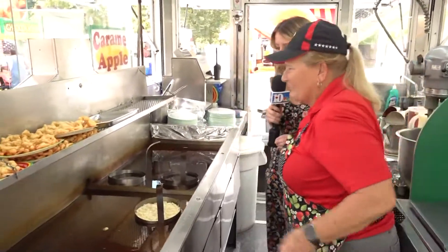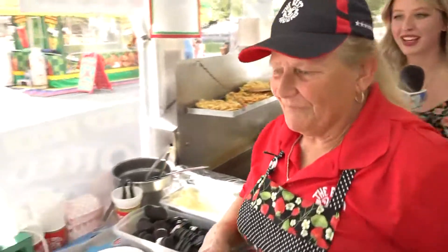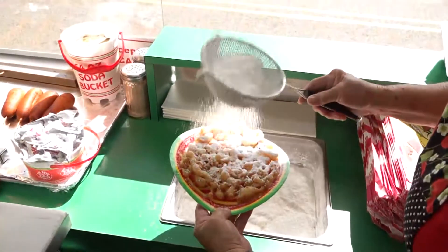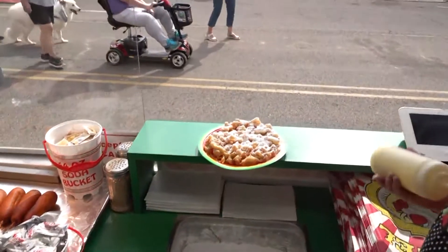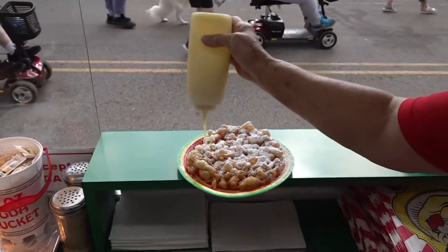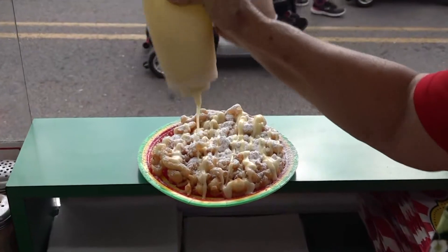We're taking a pre-made funnel cake just to speed things up a little bit here. She said they take about a minute and a half to cook in the fryer. It looks like we're putting on powdered sugar — tell us a little bit about what kind of dressings you're putting on that. Of course it gets the proverbial powdered sugar, but then it's going to get the homemade cream cheese icing on it, which we call liquid gold.